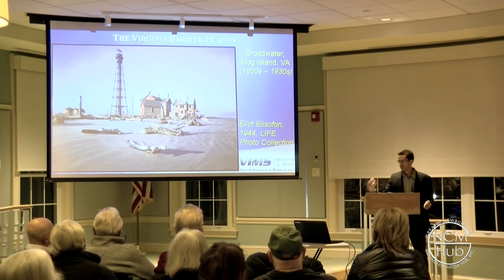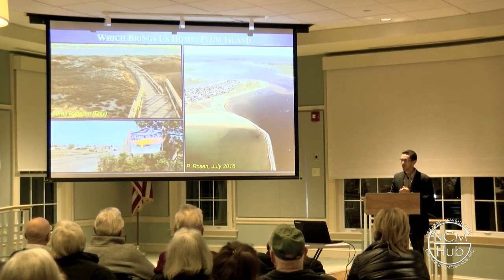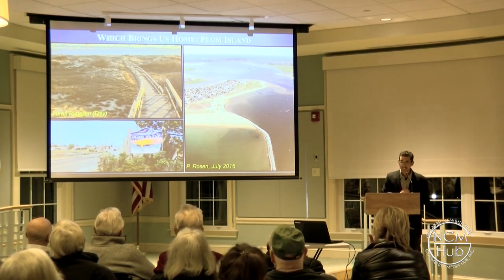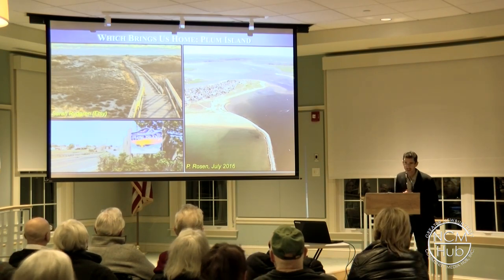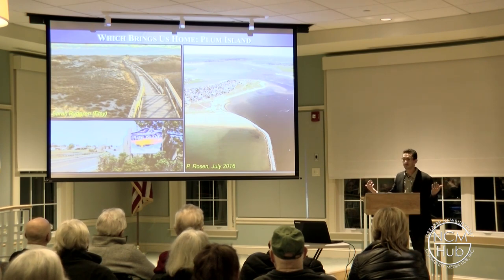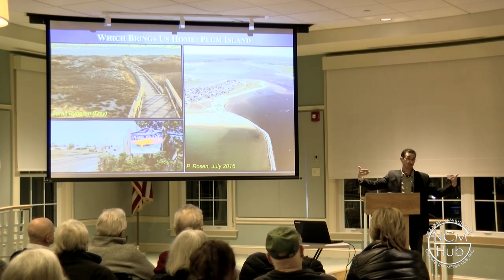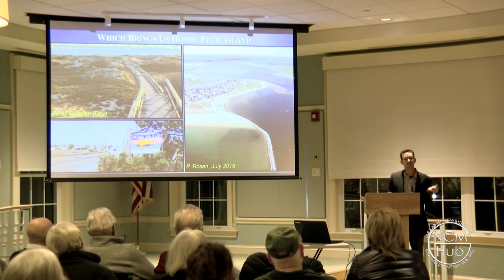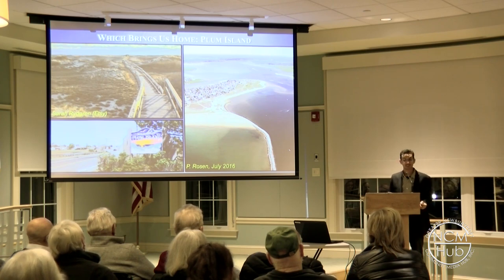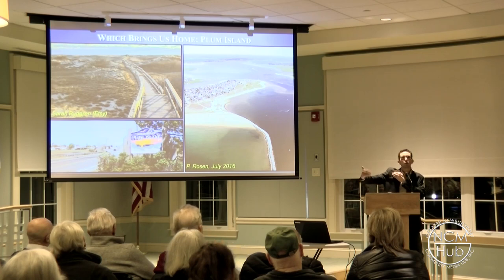That brings us here to Plum Island, which doesn't move at all. Plum Island has not small dunes that can be wiped out by a single storm. The beach doesn't get carved up by one storm and moved. The whole island doesn't move underneath the houses. Yes, it erodes, but the whole island doesn't move. And more than that, it hasn't moved in 4,000 years. We're not talking about 15 feet a year — it hasn't moved in 4,000 years.